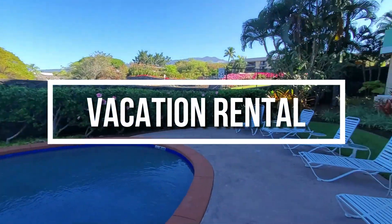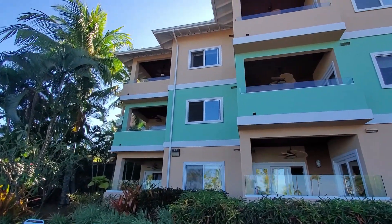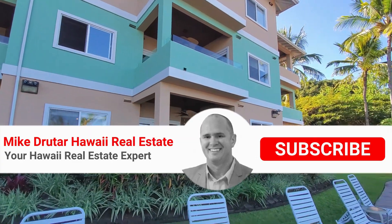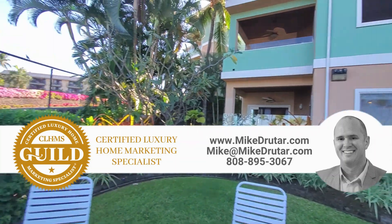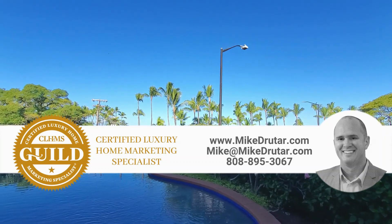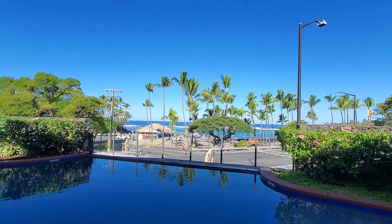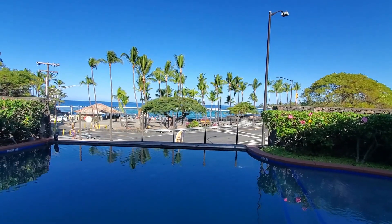I'm bringing you an investment property — a short-term vacation rental, three-bedroom ground floor condominium. Here's what's really important about this one — this is why you want the inside information. There are a few different ways to do short-term vacation rentals. One of them: if you have a residential multifamily zoned condo and your association allows it, then you can do short-term vacation rentals. However, your association and owners could get together and change the CC&Rs to disallow it.